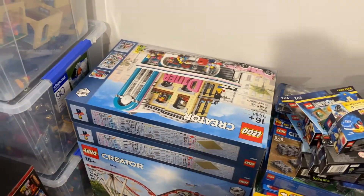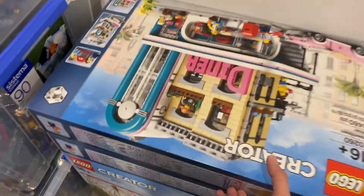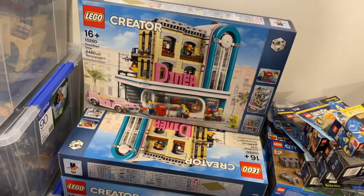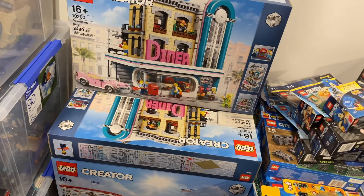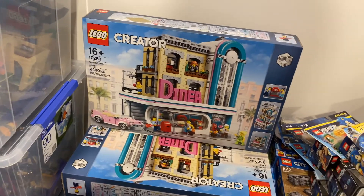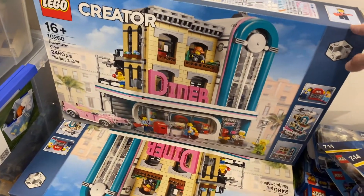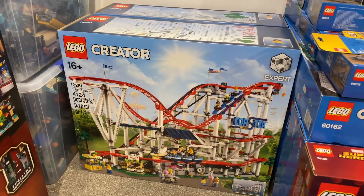The next one is the Downtown. For this one I actually bought two when it first released — one for myself and one for my wife. But we haven't opened either of them, so they've been kept in box through the years. There are so many modular buildings I haven't opened yet, and I'm really keen to decide which one to open first. Be sure to leave some suggestions in the comments on which one I should open. After getting the Downtown out of the way, you can see here's the Roller Coaster.